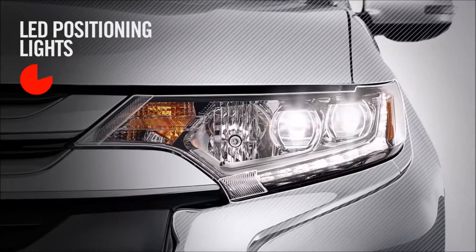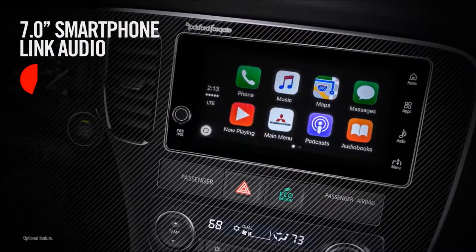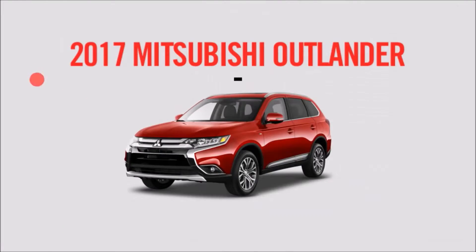Well, there's LED positioning lights, 7-passenger seating, 7-inch smartphone link display audio, multi-view camera system, super all-wheel control, and sexiness. Look accomplished, Mitsubishi Believer. The 2017 Mitsubishi Outlander.